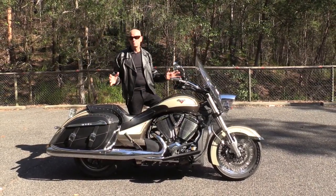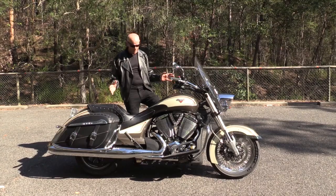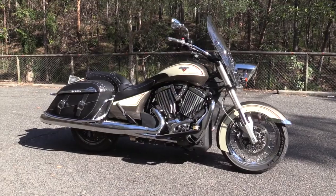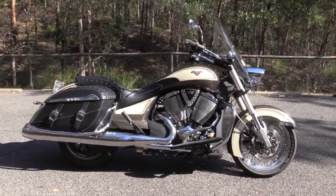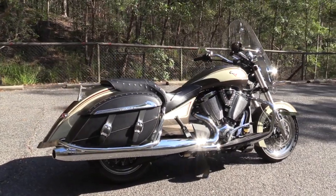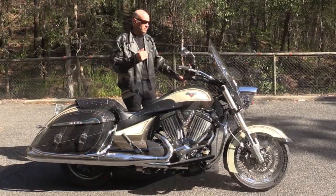It's the most comfortable touring bike I've been on, for me, for my size. When I sit on this everything just falls into place so nicely — the seat is really comfortable, it's dished out quite well. The only thing I find is I'm a little bit high and I get a little bit of turbulence from the windscreen.